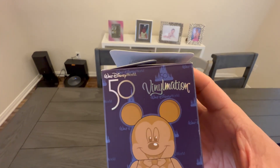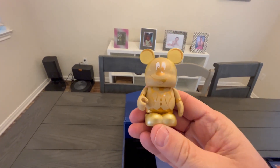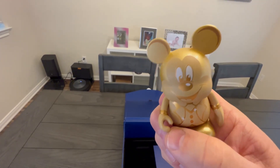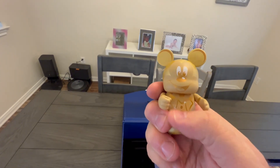And then inside this box we got the vinyl Mation — it looks like Mickey, and then look what comes out: a little Mickey! He's a little vinyl Mickey with his 50th anniversary suit on, and his hands move up and down. Look how cute he is — I like that a lot.